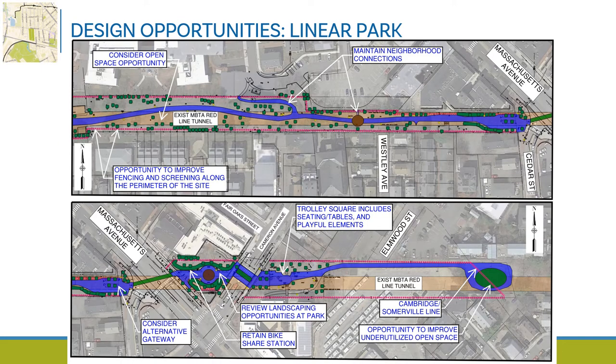This graphic shows the section of Linear Park between Harvey and Cedar Street, where we've identified opportunities to upgrade the fencing and screening along the edges of the park, as well as open space and neighborhood path connection enhancements. At the bottom of the slide, the section between Mass Ave, Cameron Ave, and the Cambridge-Somerville border shows opportunities for gateway enhancements, retaining and improving seating and play elements at Trolley Square, and an opportunity to work with Somerville to improve underutilized open space at the oval where the municipal border crosses the path.